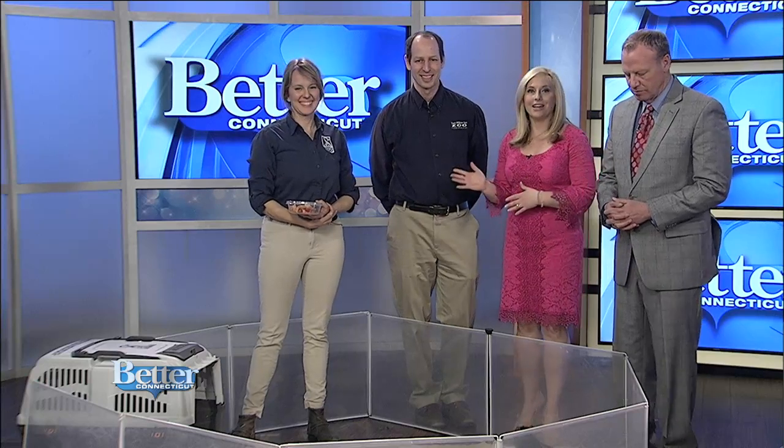Welcome back. It's been a while, but our friends Dr. Jeremy and Jen from the Roger Williams Park Zoo are back in Studio B with a friend.